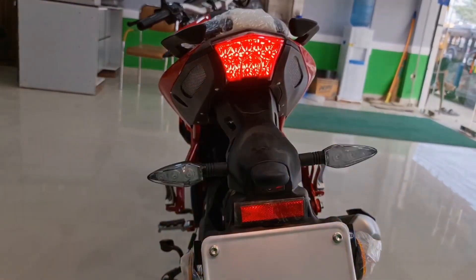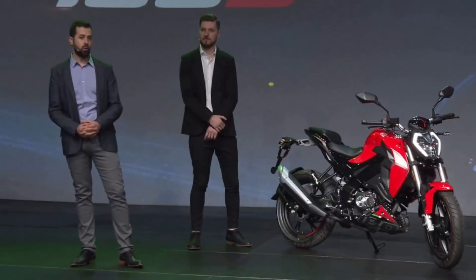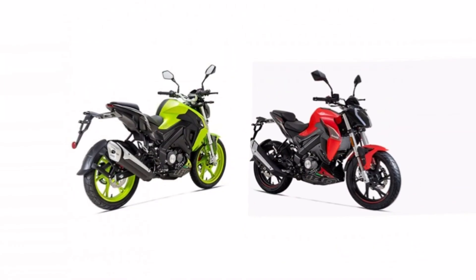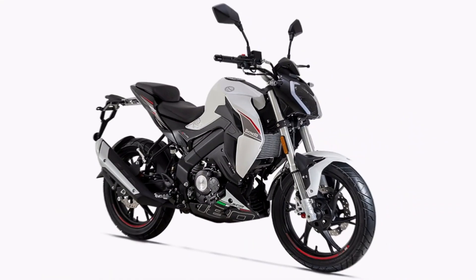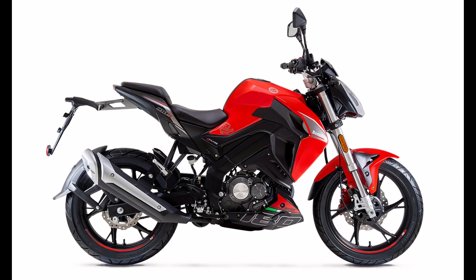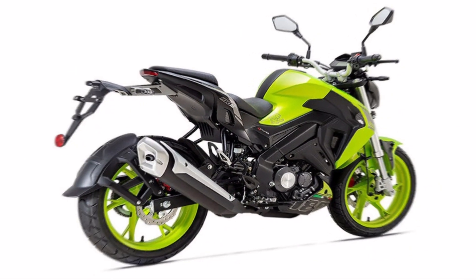We are ready to launch this 180S, which was launched in the 180 segment. This is the red color variant, which is also available.